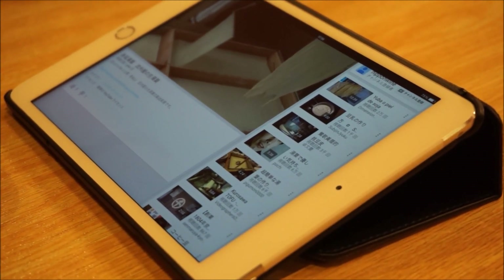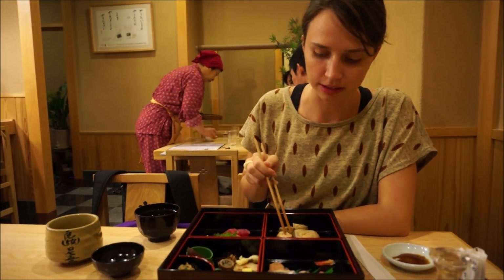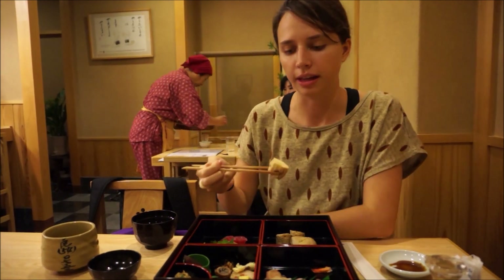It's pretty cool, isn't it? This restaurant is famous for the yuba as well, so I am going to try it. You can see it's just layer from layer.